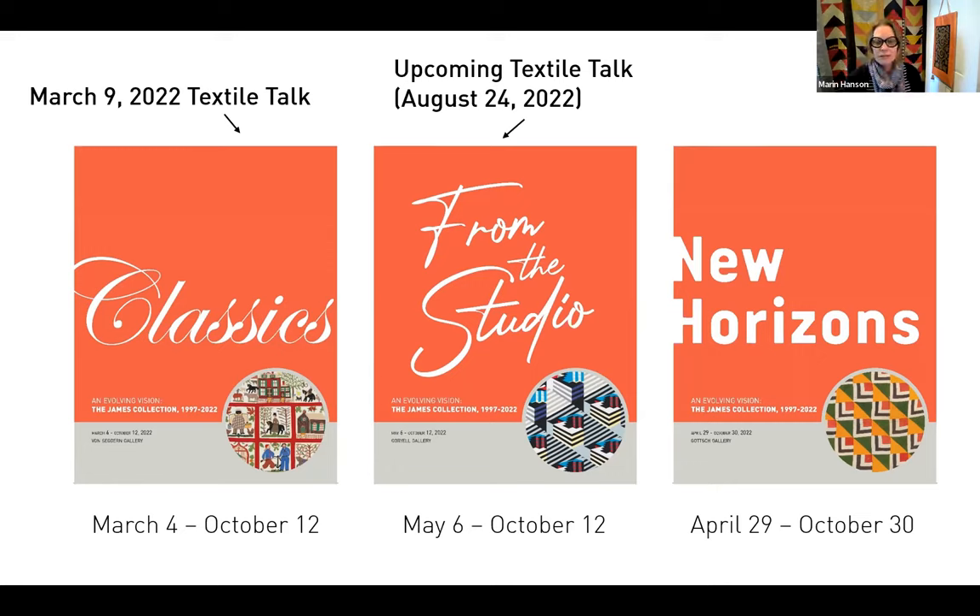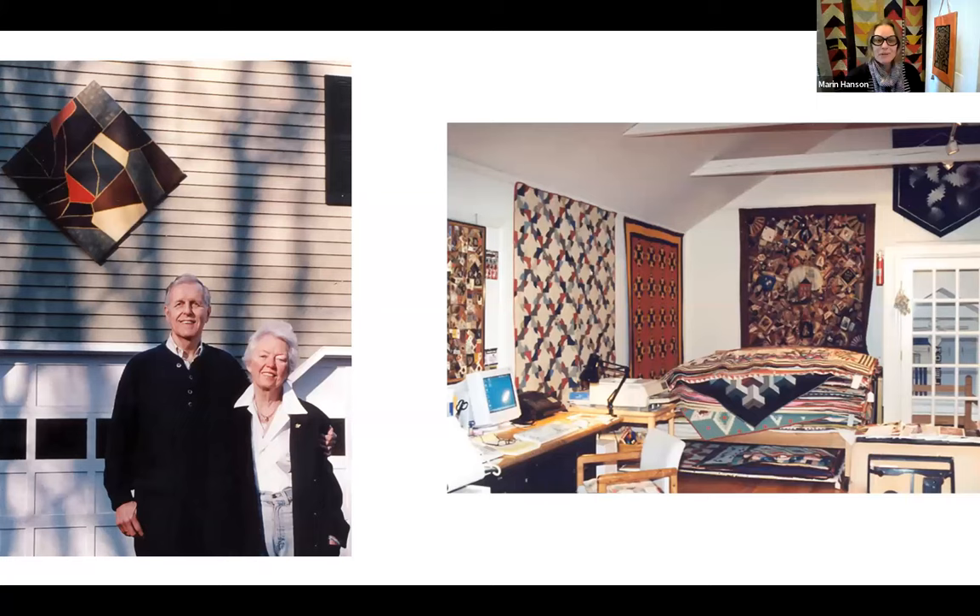I wanted to give a very brief overview of our history since it is our 25th anniversary. The Jameses began collecting quilts in the very late 1970s and really built up steam in the 1980s and into the 90s. You can see them here standing outside their dedicated storage facility at home, with some amazing quilts on view. My Crazy Dream is there on the far back wall. They had built a collection of nearly a thousand quilts of all types, all varieties, all ages.